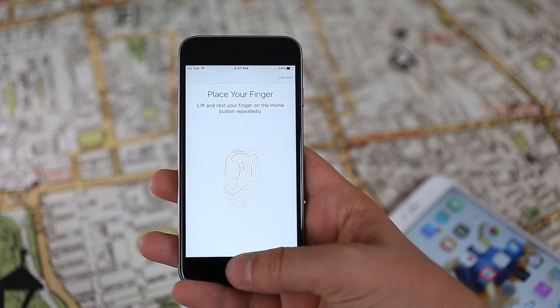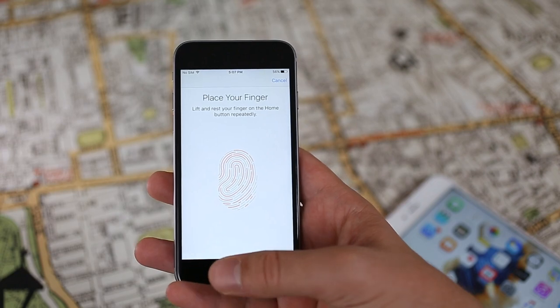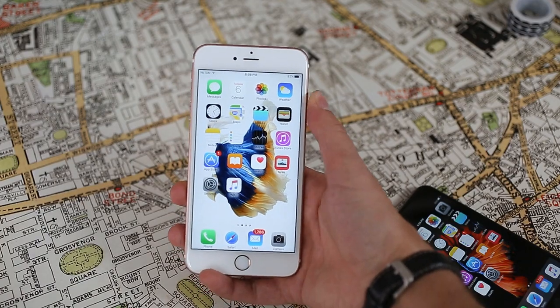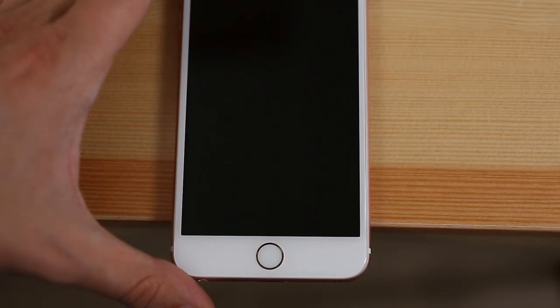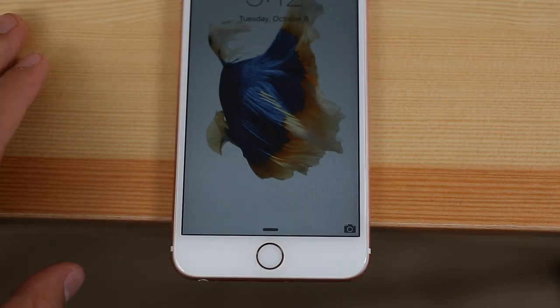The new iPhones use Apple's second generation Touch ID fingerprint sensor and it is fast — it could quite possibly be the fastest smartphone reader to date. Unlocking is so quick that you don't even get a chance to glimpse your lock screen notifications before your home screen shows up.